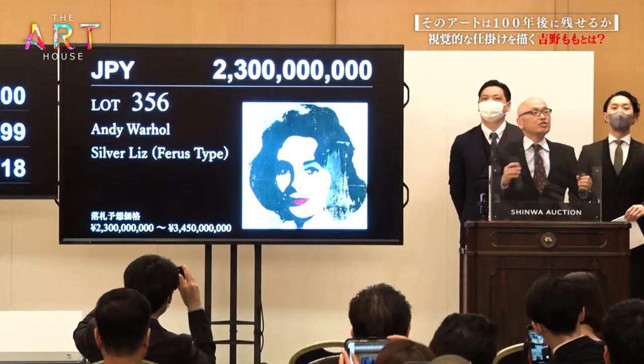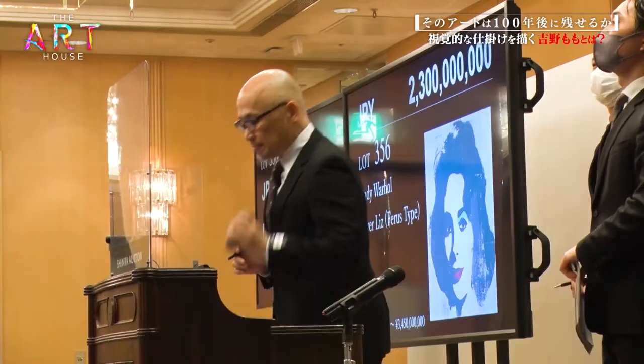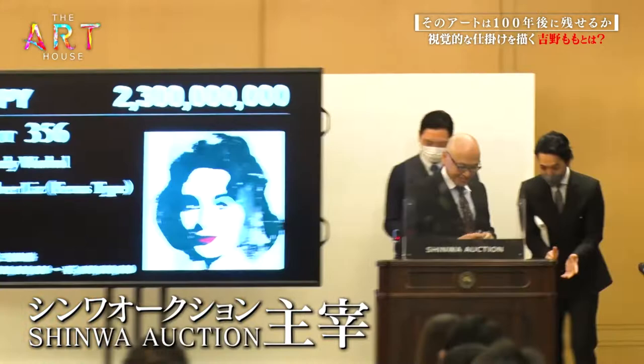Auctioneer Yoichiro Kurata graduated from London's Royal Academy. He is the president of one of Japan's largest auction houses, Shinwa Auction.